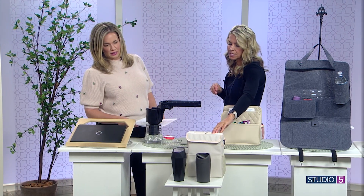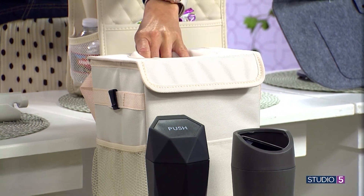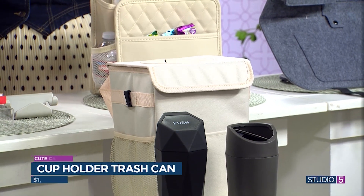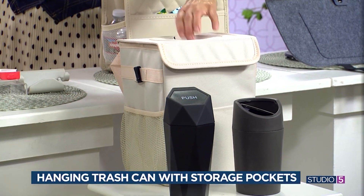This bigger one is really cool — you could put your garbage in here, and even line it with a trash liner if you want it cleaner inside. It's also kind of an organizer on the side. You hang it on your car seat and then you've got your garbage sorted.